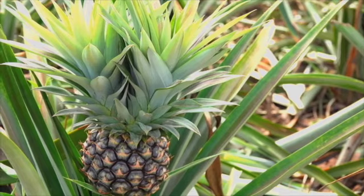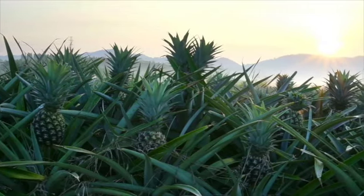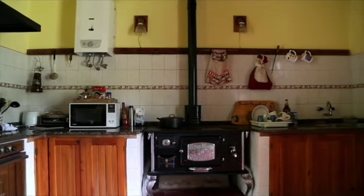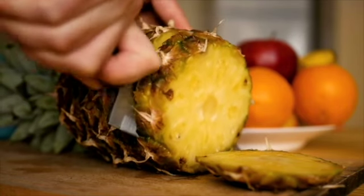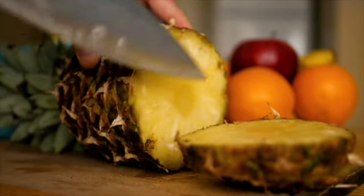Pineapples grow here too. There are lots of pineapples on the farm. This is my uncle's kitchen. My uncle and I like pineapples. Pineapple is my favourite fruit.